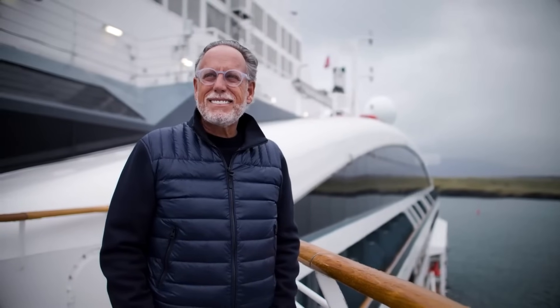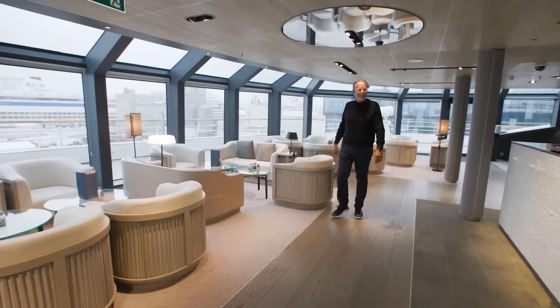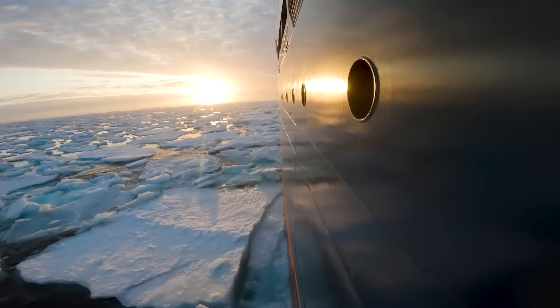Please subscribe below if you haven't done so yet, so you don't miss out on our next travel adventure. I'm Bill Panoff — thank you for watching, and happy travels!